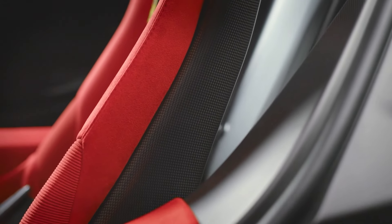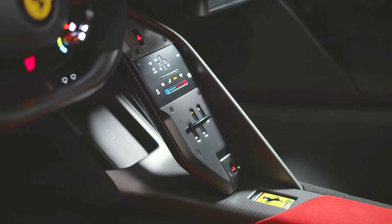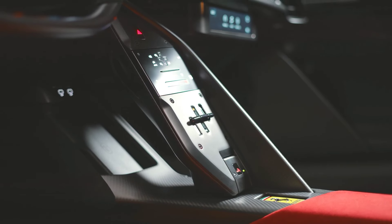Additionally, the F80 is expected to include Ferrari's newest active suspension systems, which adapt in real-time to the driving environment, providing both comfort on regular roads and stiffness during aggressive track driving.